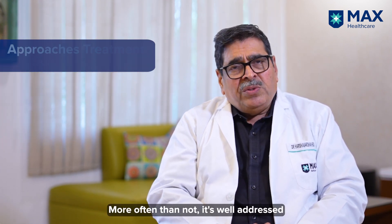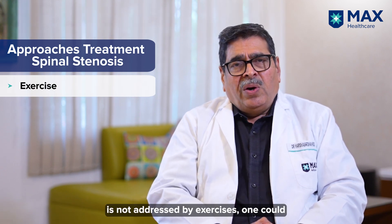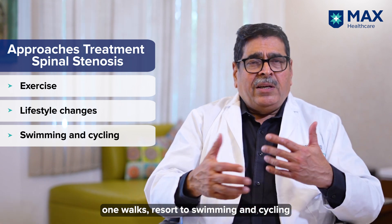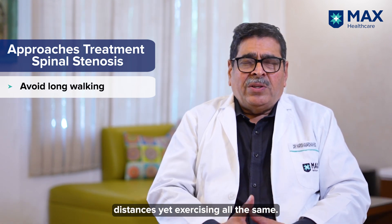More often than not it is well addressed by exercises, and in the event it is not addressed by exercises, one could look at changes in lifestyle, the way one walks, and resort to swimming and cycling so that one is not walking long distances yet exercising all the same.